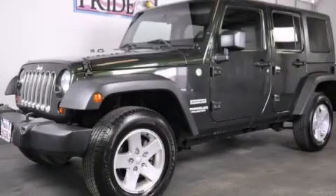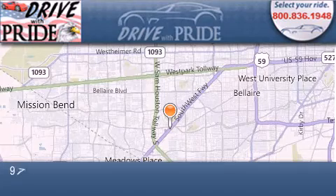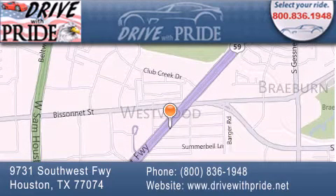We invite you to contact us today to learn more about this vehicle. Thank you for considering Drive With Pride for your next pre-owned vehicle. We have been serving the Houston area since 1995. If you have any questions, please visit our website, give us a call, or stop by our dealership.